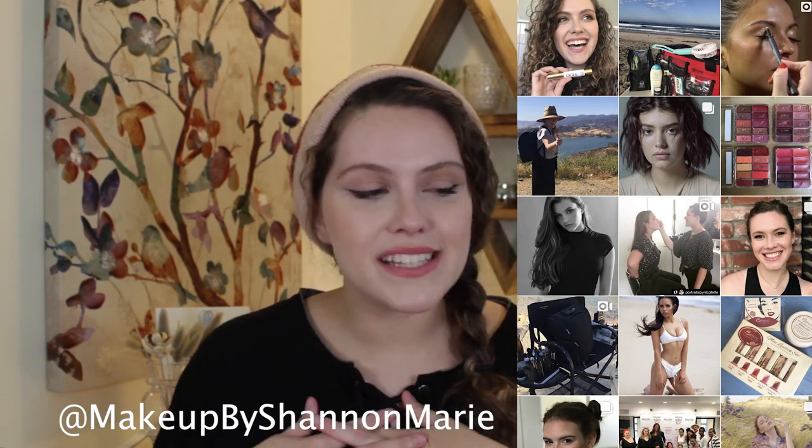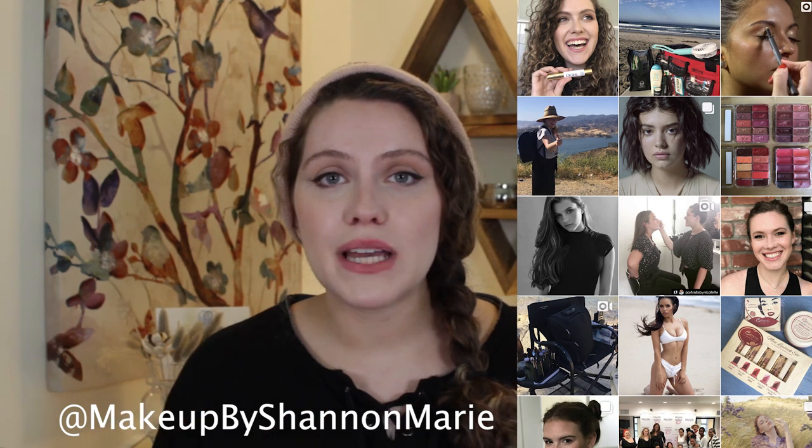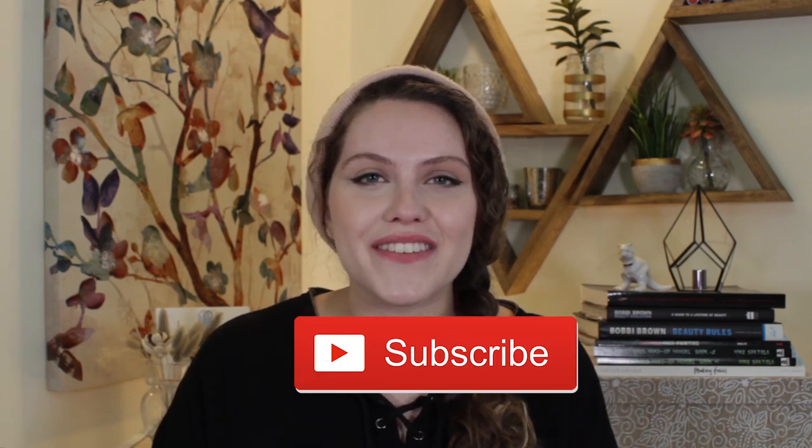If you happen to be new to my channel, welcome. I'm a freelance makeup artist and licensed esthetician based out of Los Angeles, obsessed with simplifying beauty, making it quick and easy, and giving my tips to you via video. All of these gifts are makeup artist approved. If you enjoyed this video, definitely don't forget to give it a thumbs up and consider subscribing. All right, let's get into it.